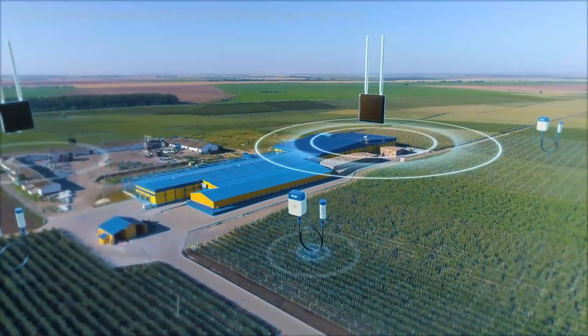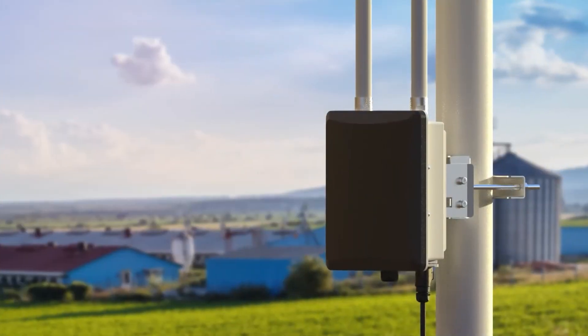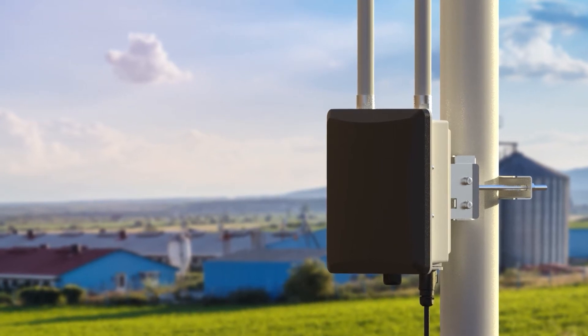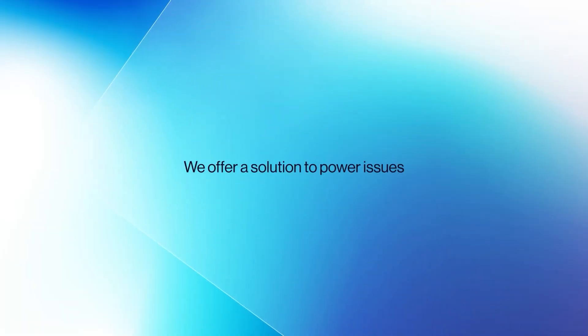In achieving a truly low-power wide-area network, you will need gateways deployed in areas far from optimal conditions. In cases like this, the main issue is always power, and we offer a solution.